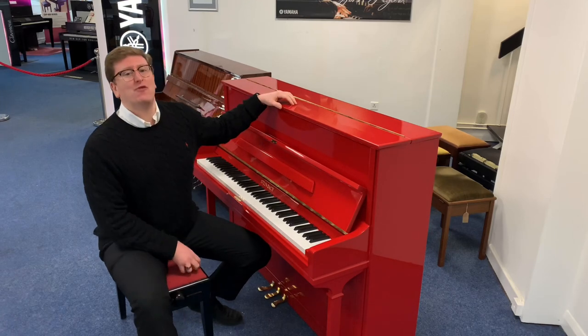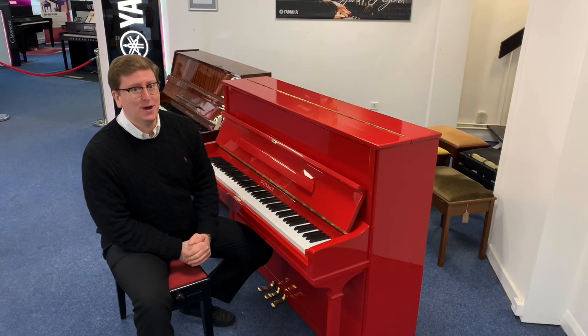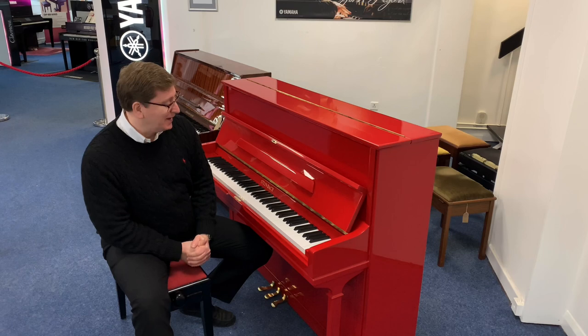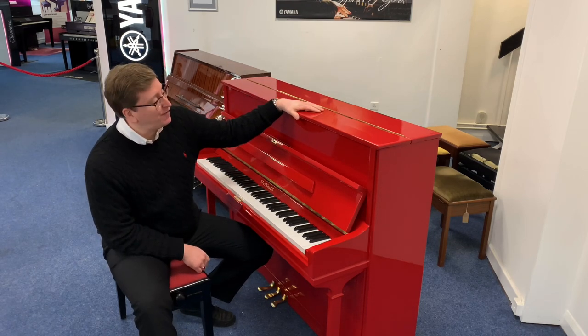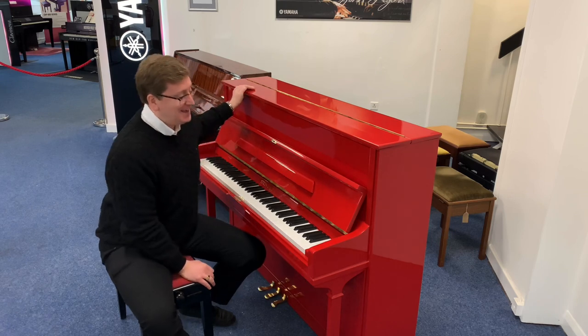Hello, it's James here from Rimmers Music in Bolton. Today I have something very unique to present to you that is available to buy right now on the Rimmers Music website, rimmersmusic.co.uk, and also here at our Bolton store. It is this very special Steinbeck UP115 in the finish of red.